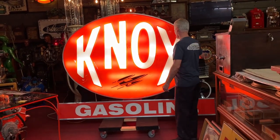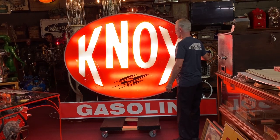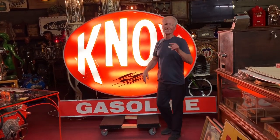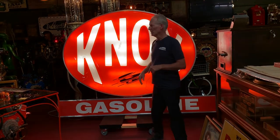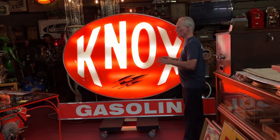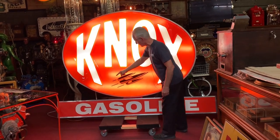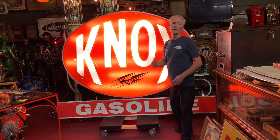It is approximately seven feet wide and I think six feet tall, but the exact dimensions will be in our listing. Great sign. Lights up good. I did put hangers — it's got eyelets here, eyelets there, eyelets there, eyelets there. So it's ready to be hung.